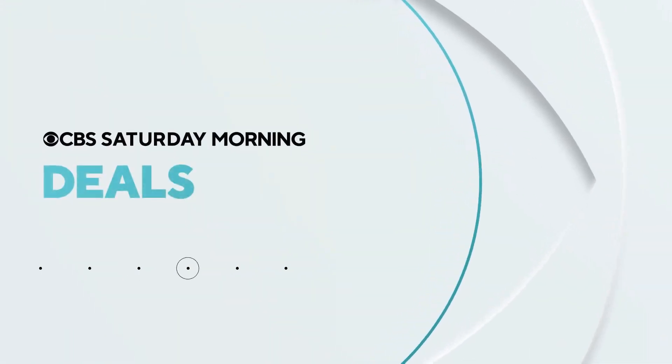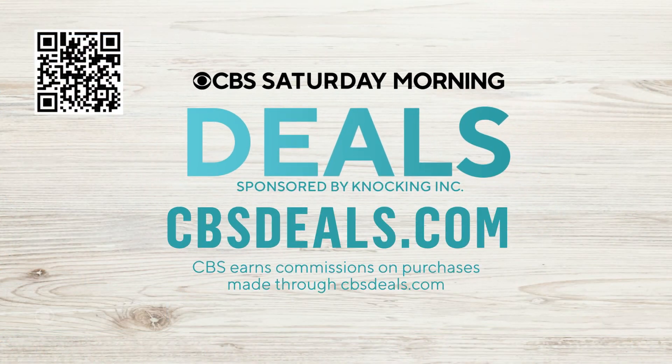It's time now for CBS Deals, and this morning we have several products with exclusive savings. To start shopping now, scan that QR code on your screen or visit cbsdeals.com.